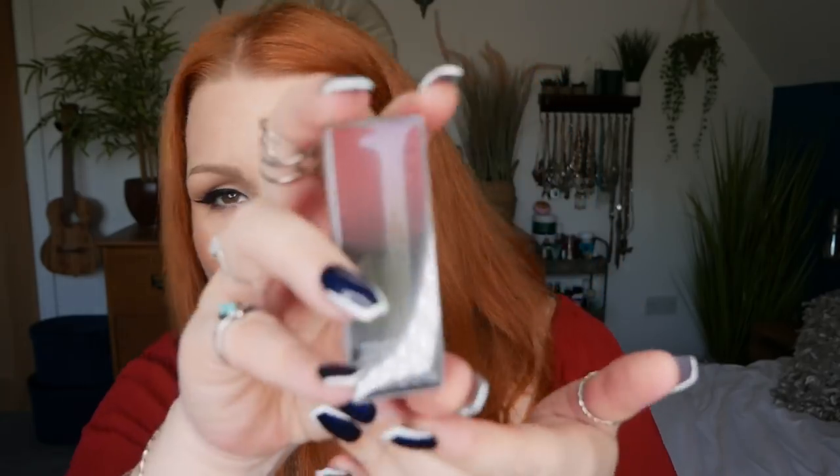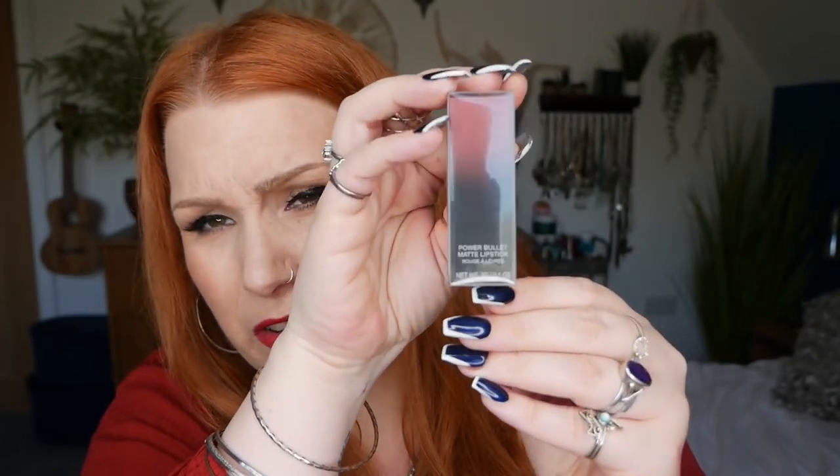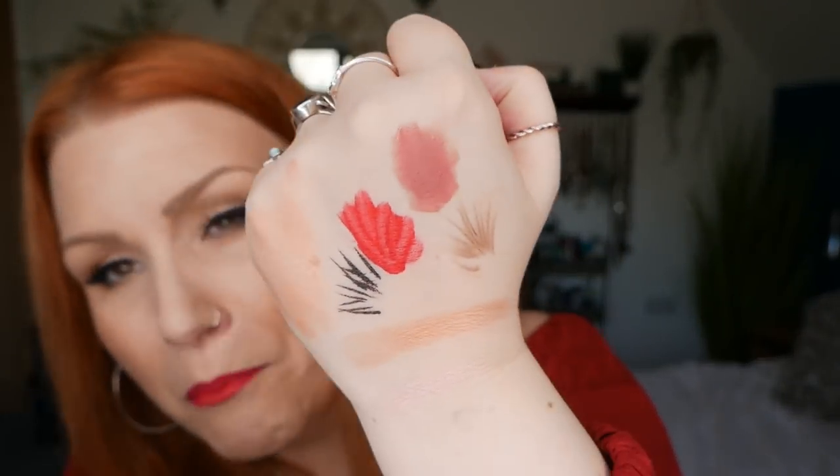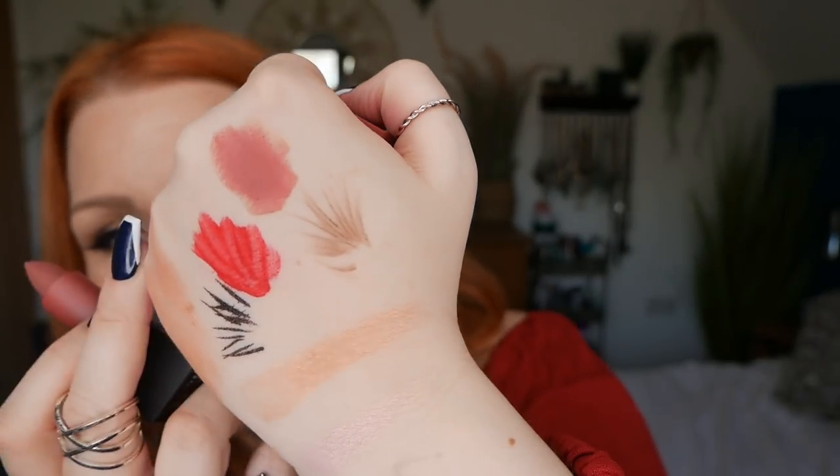Number twenty — counting down now — I've got a Huda Beauty Power Bullet Matte Lipstick in the shade Wedding Day. I've tried the liquid lipsticks and glosses but not an actual matte lipstick like this. That is such a gorgeous shade — really really lovely. I thought it might be another red, similar to the Lime Crime, but no — I'm really happy it's here. I love that I've got a Huda Beauty lipstick.